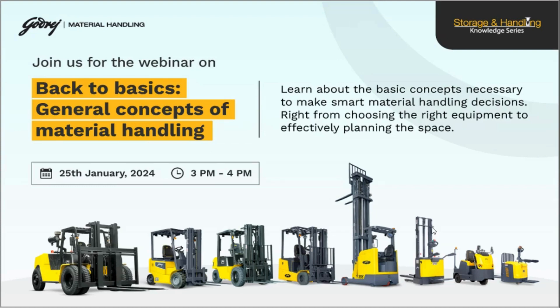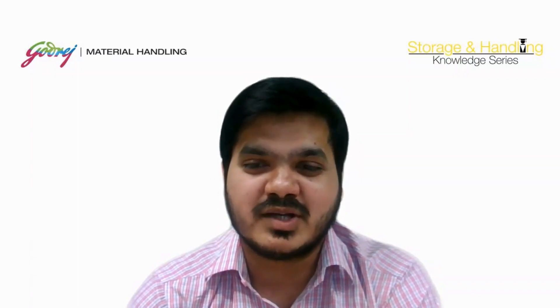Welcome everyone. In today's webinar on Back to Basics, General Concept of Metal Handling, my name is Adarsh and I am excited to be your host and speaker for the 43rd webinar in our Godrej Storage and Handling Knowledge series. I am working as a product manager in Godrej and Boyce Metal Handling Division. Before I start, let's revisit the core purpose of our Godrej Storage and Handling Knowledge Sharing platform tailored specifically for the inter-logistic field. This platform exemplifies the Godrej way of giving back to society and the industry by sharing the knowledge we have gathered over the past six decades. It's our way of contributing and sharing our expertise and experience with those who can benefit from it.